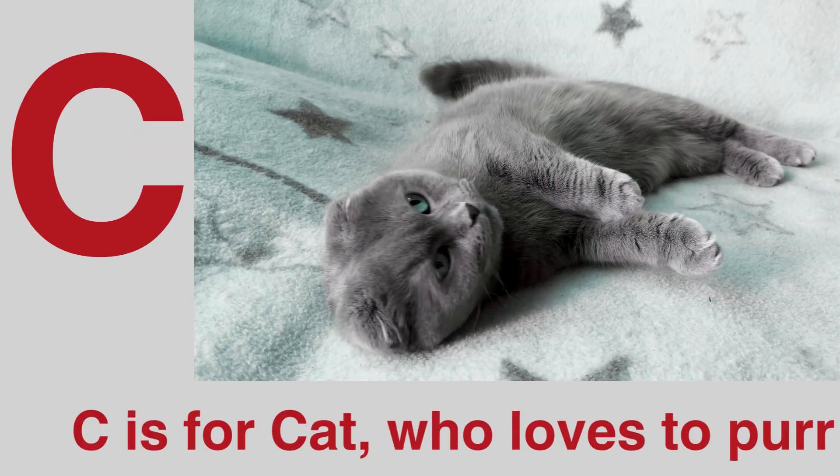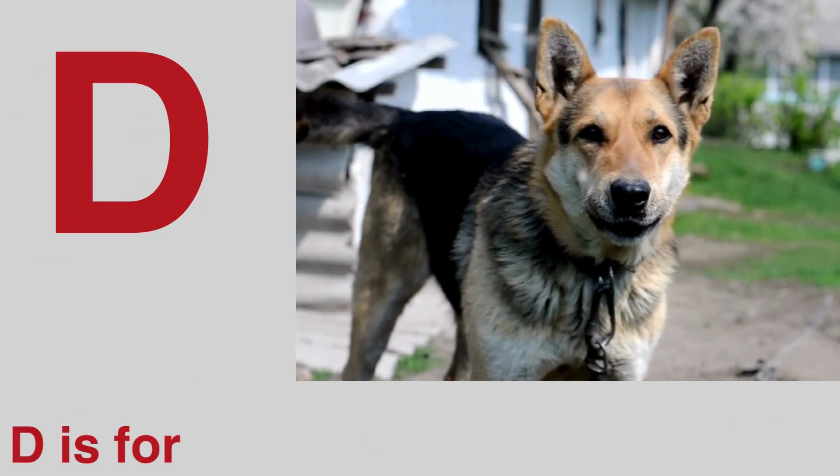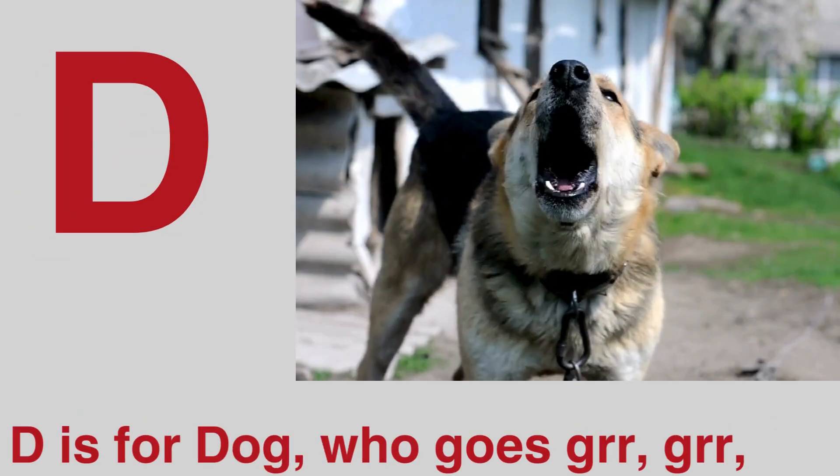C is for cat who loves to purr. D is for dog who goes bark, bark, grr.